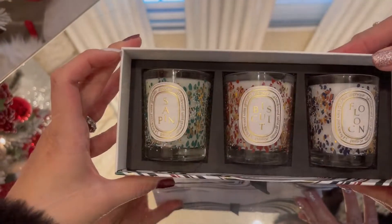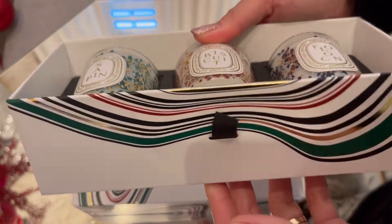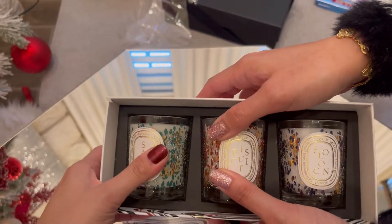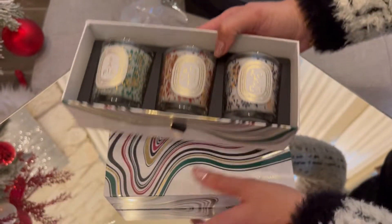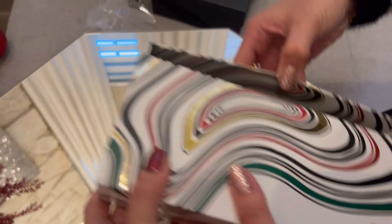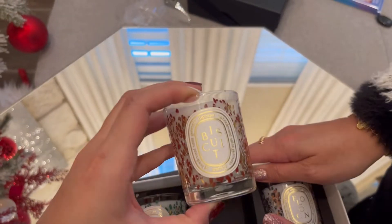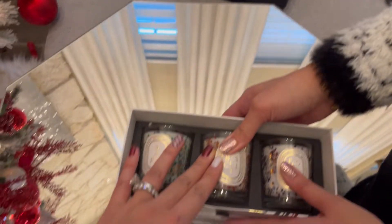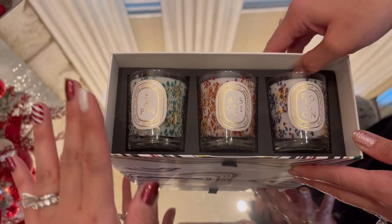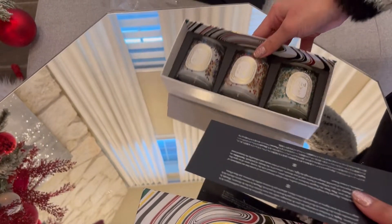She's a Bath & Body Works person through and through, but she does like Jo Malone. This is a Christmas collection from Diptyque. For this price point, you could just buy one single Jo Malone candle for $70-80. Mixed opinions here — one of us would buy it, one definitely would not. We'll burn one and give you honest feedback later.